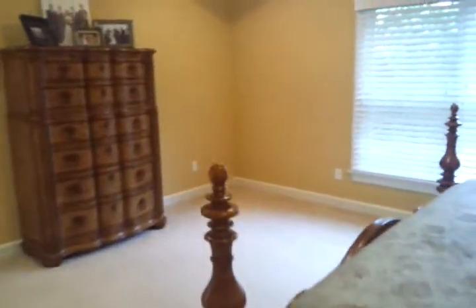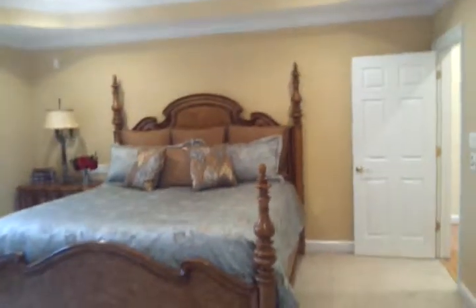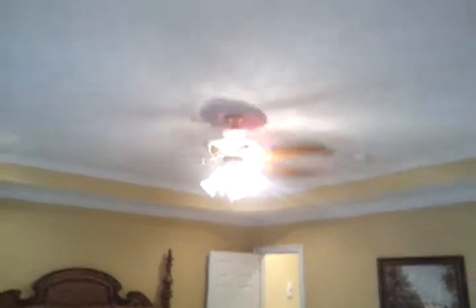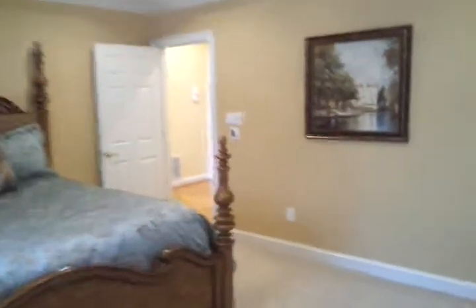The master bedroom size is approximately 17 by 16 — it is a large bedroom. It has one double window on one wall and nice tray ceilings. It also has built-in speakers; I need to find out more about the speaker surround system in the house. There are controls for a fan as well.